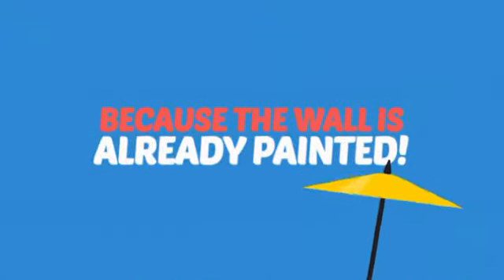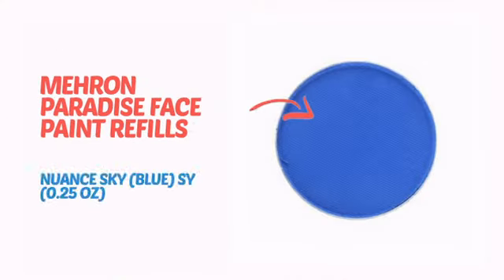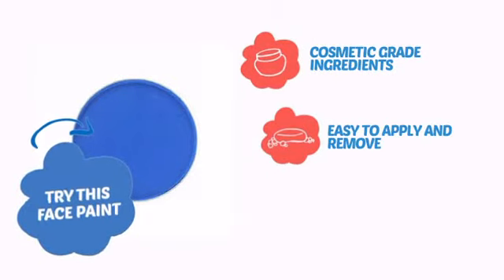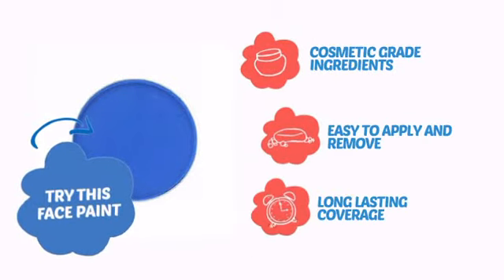Why paint the face? Because the wall is already painted. It's time to make some tiny faces happy with this face paint from Mehron. Try this face paint with cosmetic grade ingredients, easy application and removal, and long lasting coverage.